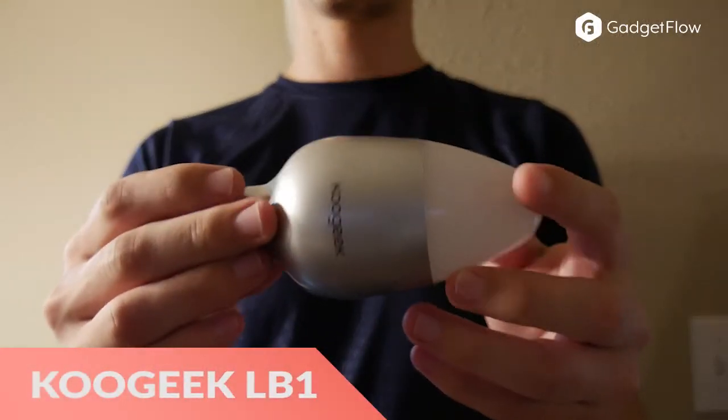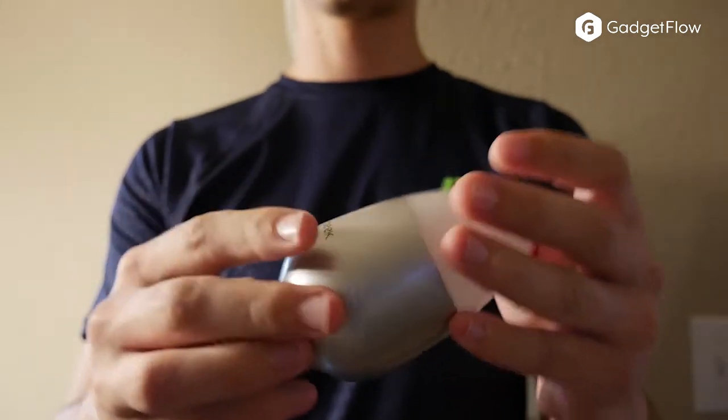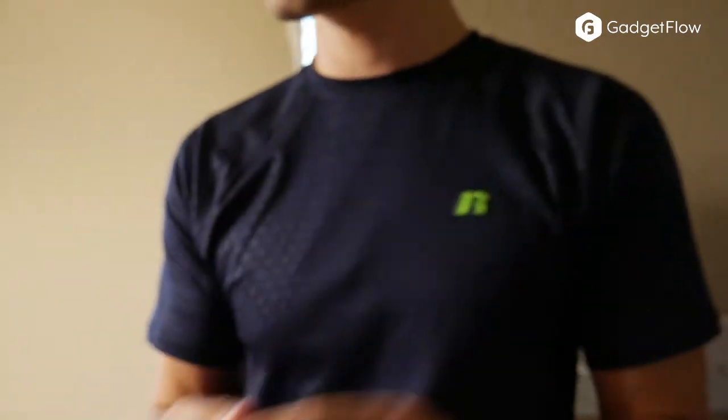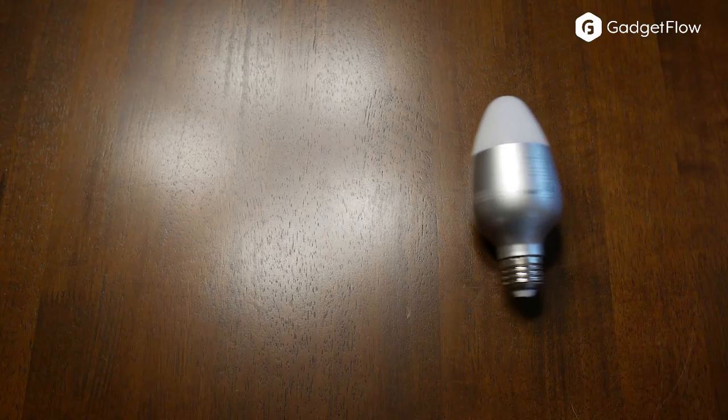Hi there, this is Wes with the Gadget Flow and today we are showcasing the Koogeek Smart Lightbulb better than Philips Hue. Delivering 16 million colors controlled via the smartphone app, you get all the basics of smart lighting on iOS with Android support coming soon.